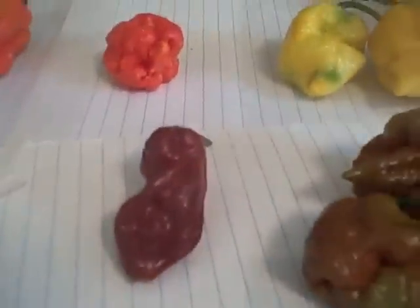And 7-Pod Primo, which is just — these things, I love the look on these things, just gnarly and bumpy. And 7-Pod Brown. Big — you can see them compared to the rest — big massive pods. Normal thing.